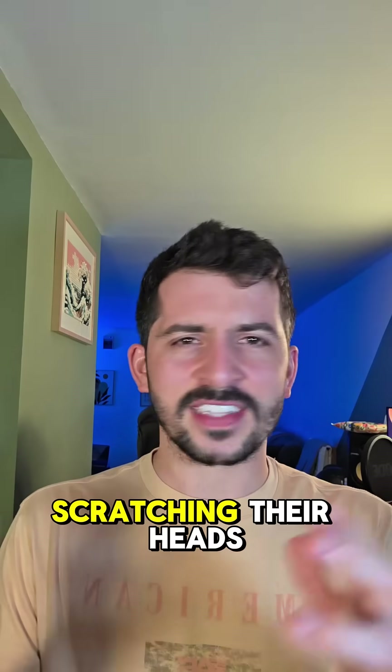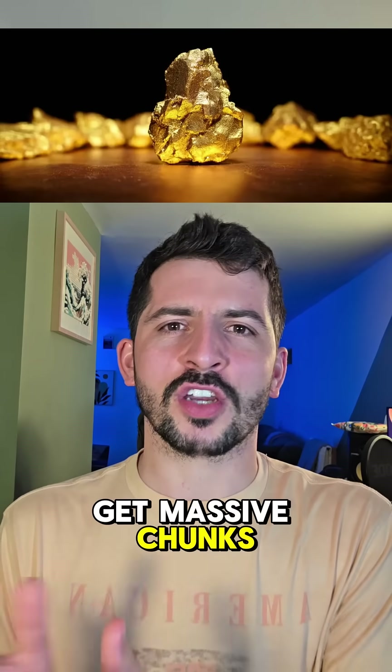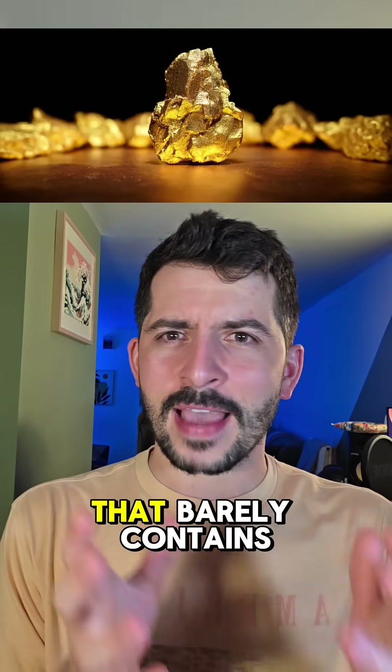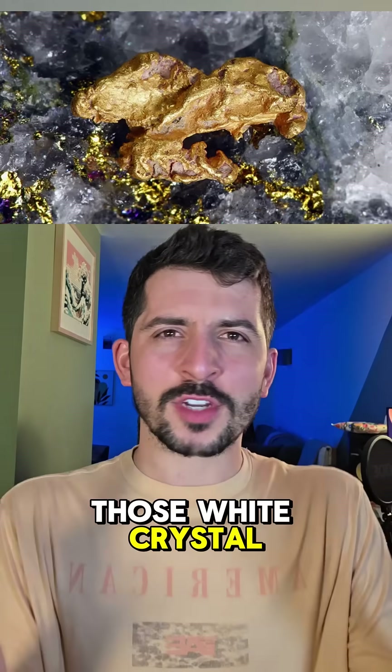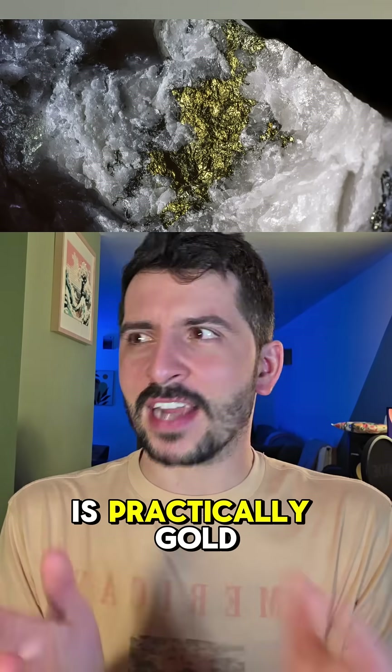For years, geologists have been scratching their heads: how do you get massive chunks of pure gold from water that barely contains any? Most of the world's gold comes from quartz veins — those white crystal formations you see in rocks — but the water flowing through them is practically gold-free.